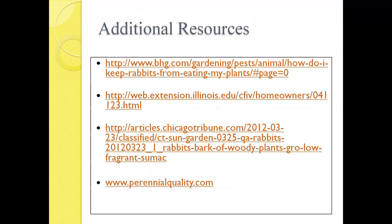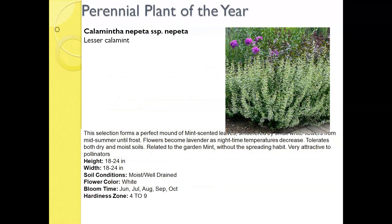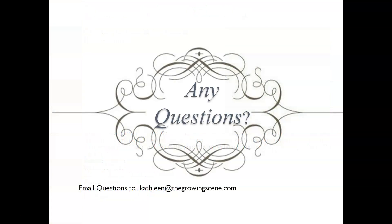Thank you so much for your time. Here are some additional articles if you wanted more information about protecting your yard and plants from rabbits, voles, and squirrels. One final note: I just wanted to highlight the perennial plant of the year — it is a plant called Calamintha nepeta, also called Lesser Catmint. We talked about the Kit Kat Catmint in this presentation — this is similar, just a little bit taller and wider over time. It is the perennial plant of 2021. If you have any questions, feel free to email me at kathleen@thegrowingscene.com. Thank you again, and have a great rest of your day.